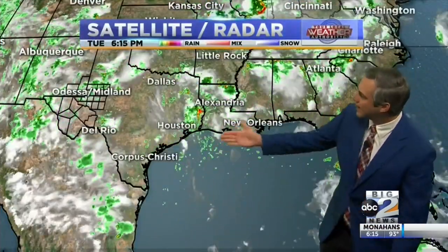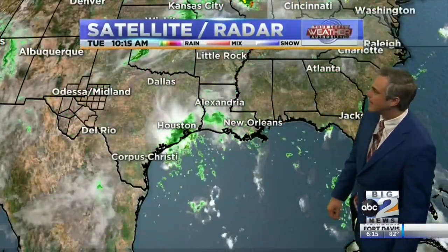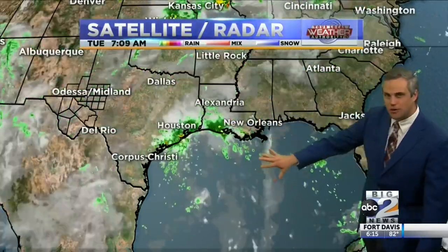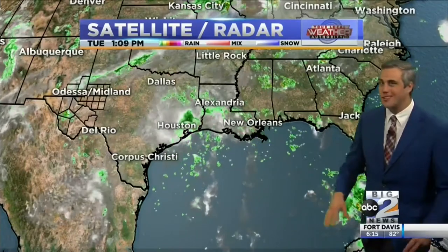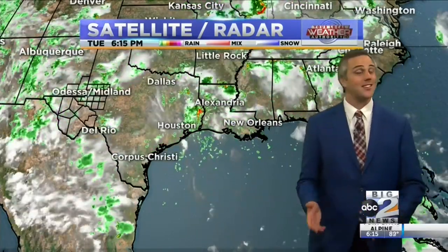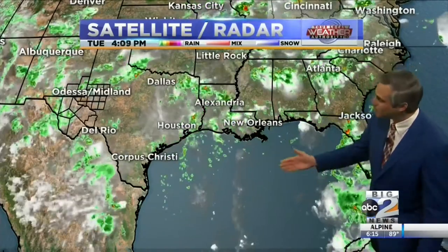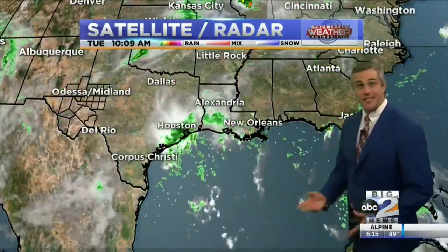We do have a lot of rain throughout the entire south of the United States — a lot of rain on the coast of Texas as well as the coast of Louisiana, all driven by the Gulf of Mexico, which is pretty warm. It is summertime here in West Texas. We've seen a lot of triple-digit days, but temperatures in the gulf are actually mid-80s, about 85 to 86 degrees, depending on where you're looking.